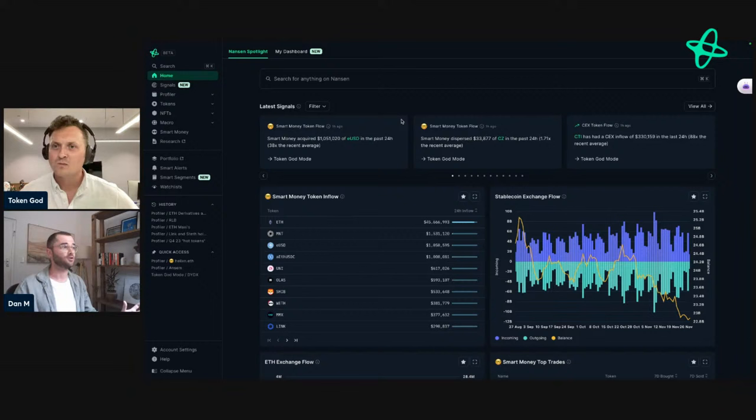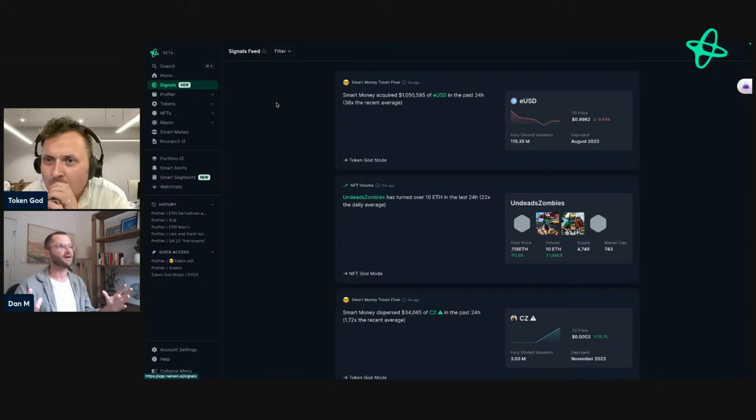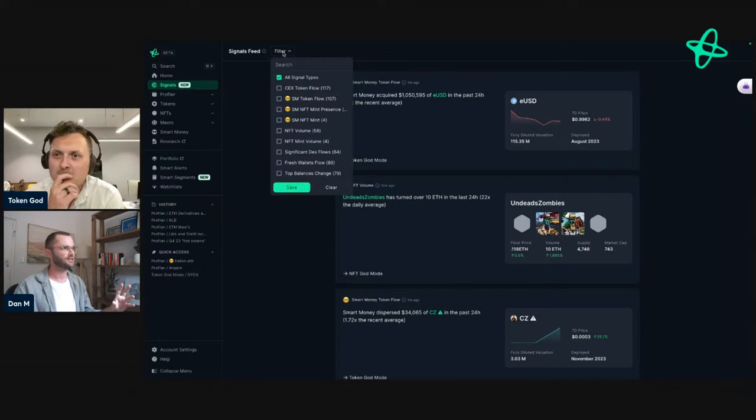We initially created the Signals widget, and then due to a lot of feedback we also built out the Signals feed, which is what I'll work off for this demo. Users said they wanted more real estate because they really enjoyed Signals, so we've got a feed you can scroll through that's become part of everyone's morning routine. Signals are any unusual or extraordinary event that occurs on the blockchain — we look at all the historical data and if there's any abnormal spike or anything out of the ordinary, we capture it using machine learning and AI.